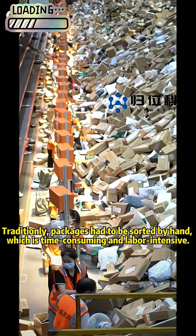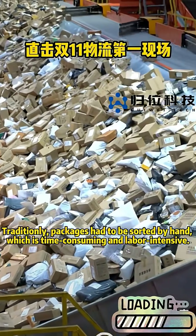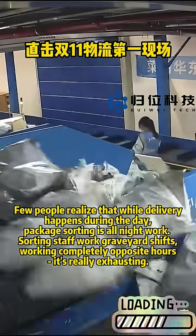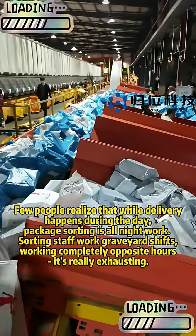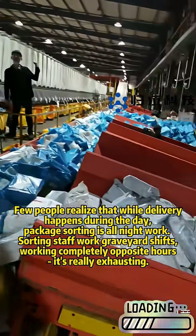Traditionally, packages had to be sorted by hand, which is time-consuming and labor-intensive. Few people realize that while delivery happens during the day, package sorting is all-night work. Sorting staff work graveyard shifts — working completely opposite hours — it's really exhausting.